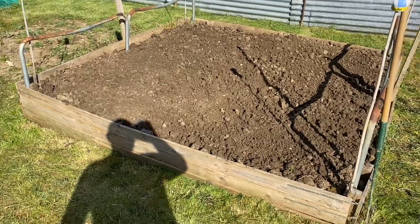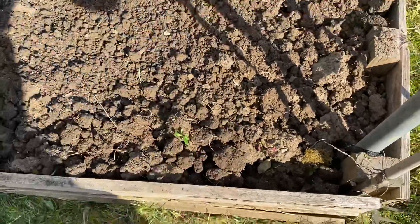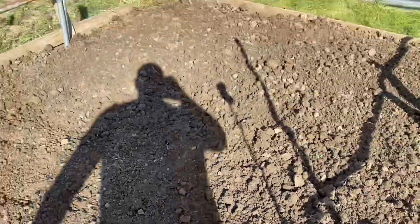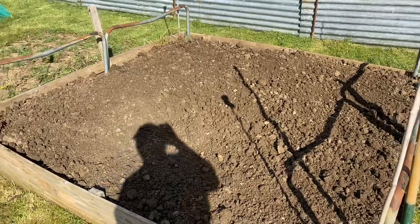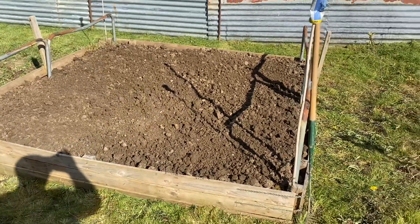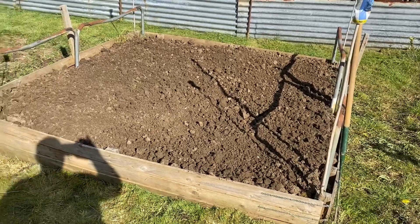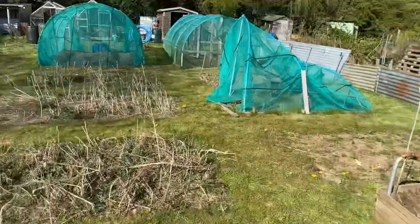An hour and twenty minutes later, the bed's cleared and dug over. There's a lot of root in this bed — a lot of couch grass and a lot of bindweed. We're plagued with bindweed on this site. I'll never get it all out and I'll be forever weeding, so I'll just try and get as much out as I can.